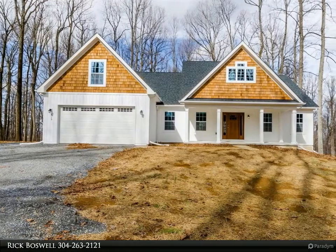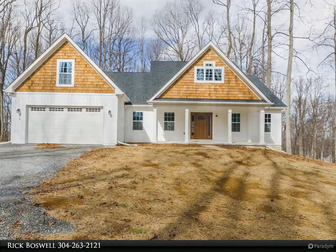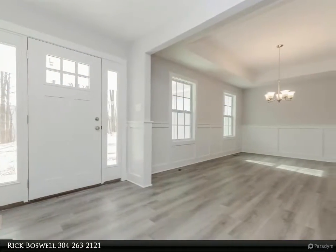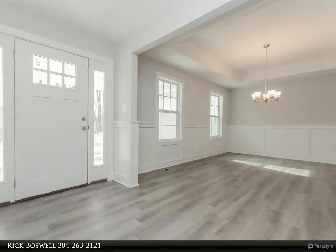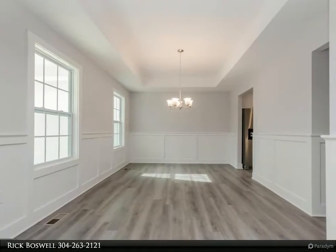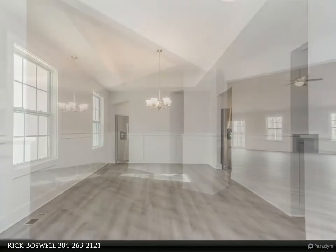Corner lot location for this 4 bed, 3.5 bath ranch style home. Quality construction, nicely upgraded, which includes stainless steel kitchen appliance package, granite, LP gas fireplace, luxury vinyl plank flooring, upgraded cabinets, vaulted ceilings, and more. Full unfinished basement.